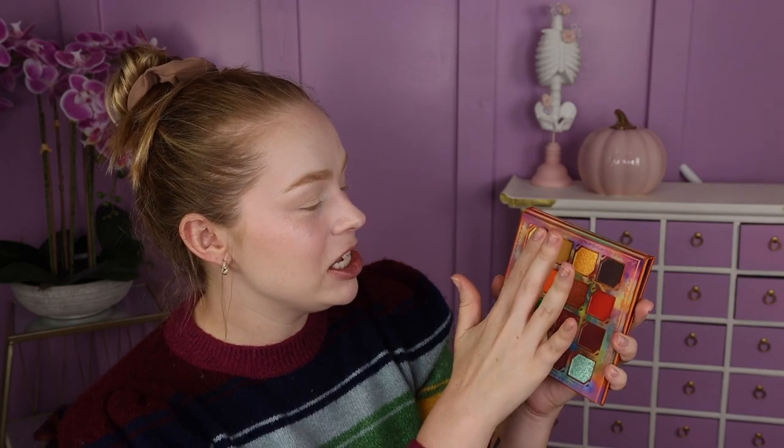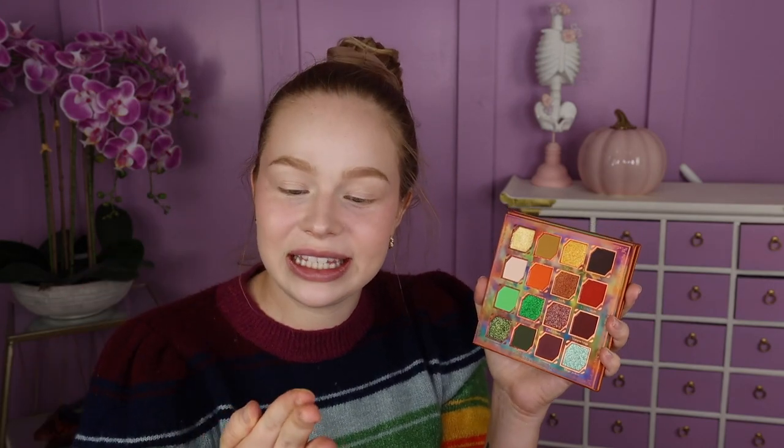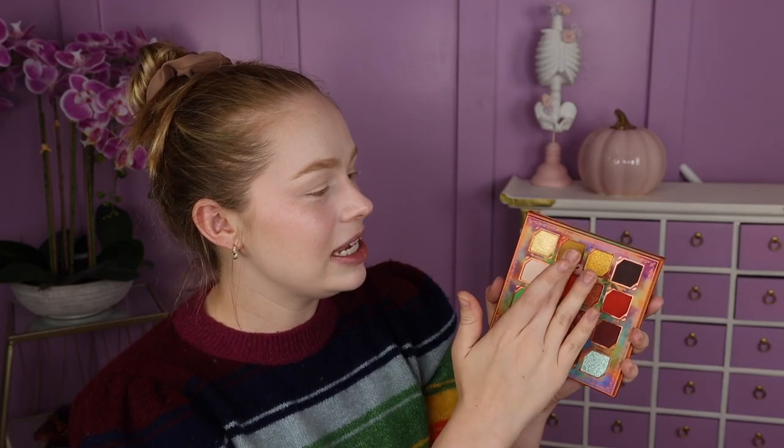Starting off we have the shade Mummy's Curse, which is a really beautiful soft yellowy shade. I don't know — does it look like it has like a tiny little shift to it? It's very subtle. Is it the Mummy's Curse already working? Next we have the shade Howl, which is a mustardy yellowy brown I love.